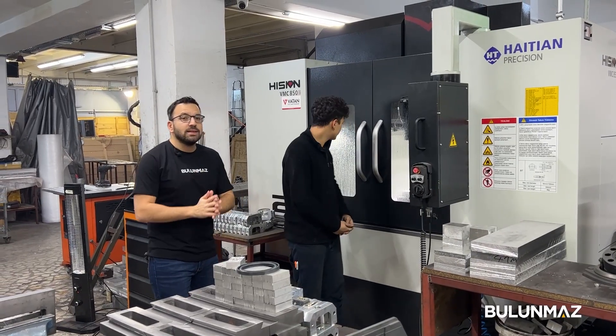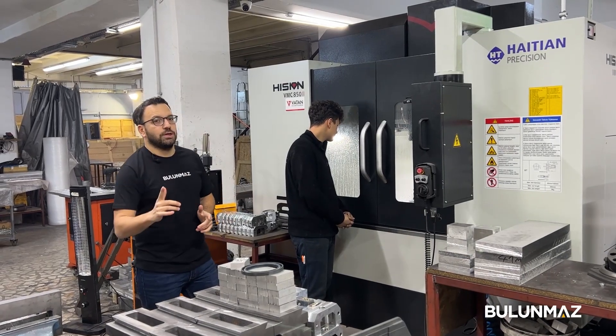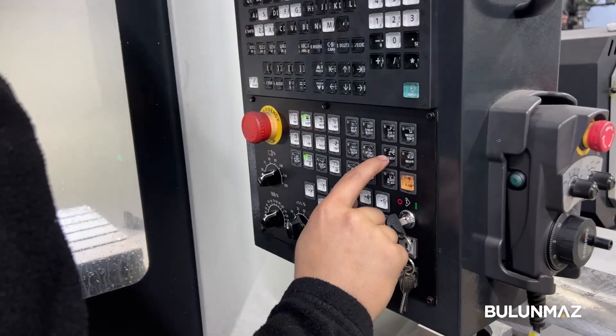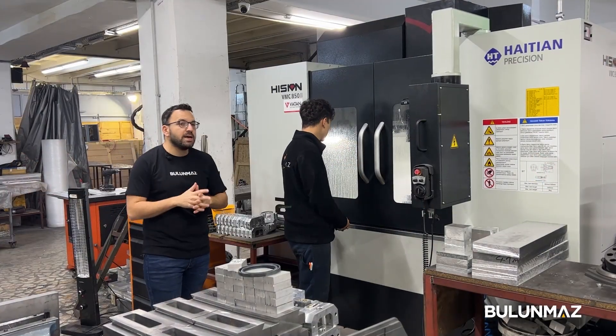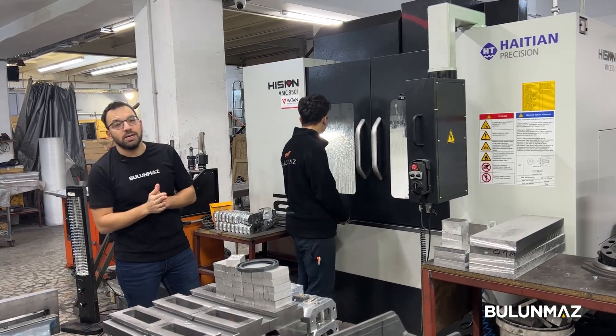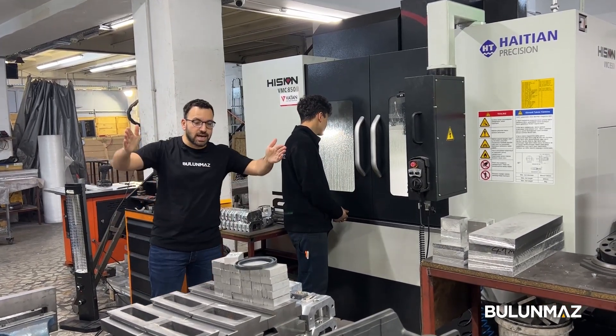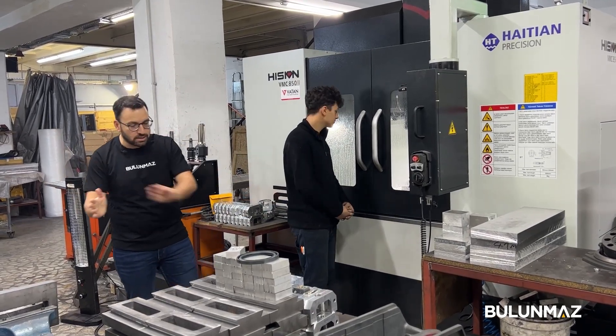Our new milling machine is brand new — it's unused and we just purchased it as the first owner. It has a Mitsubishi controller system, just like we are using in our own machines, the Ring Maker and Bangle Master. It has 850 millimeters — 85 centimeters — of working space, which means we can put a part of up to 85 centimeters and mill on it with different designs.